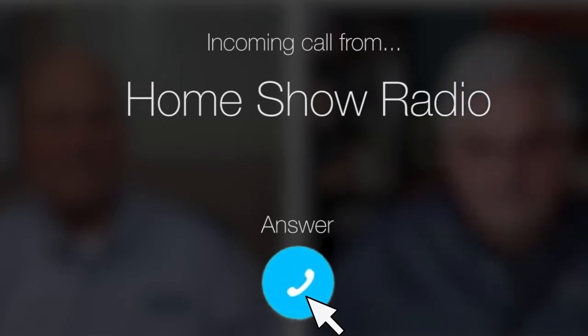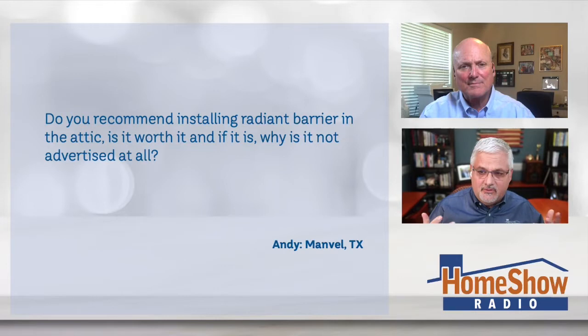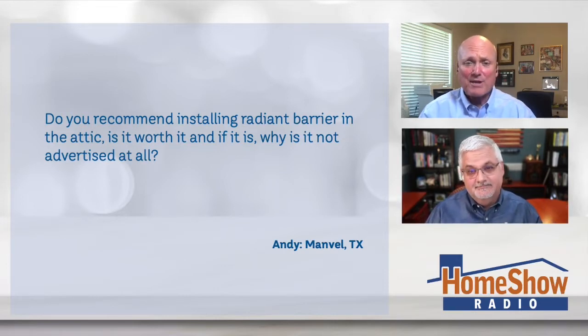On the Home Show, Andy from Manville needs a little attic help. He wants Tom's advice up there. Andy asks: Tom, you recommend installing a radiant barrier in the attic — is it worth it? And if it is, why isn't it advertised more? That's a great question. Is it worth it? Yes. Does it work? Yes.